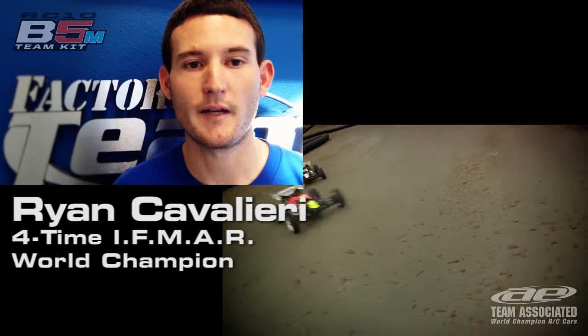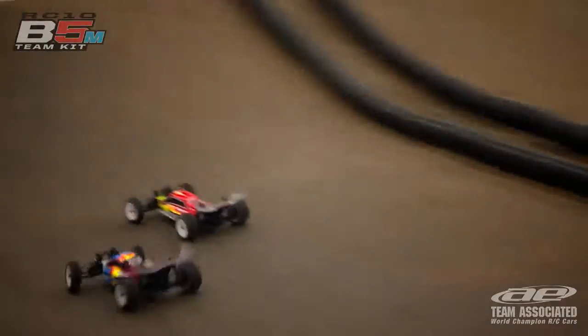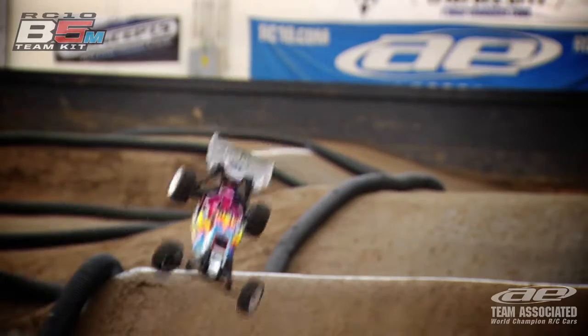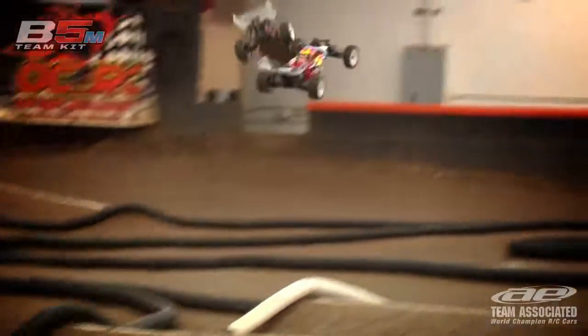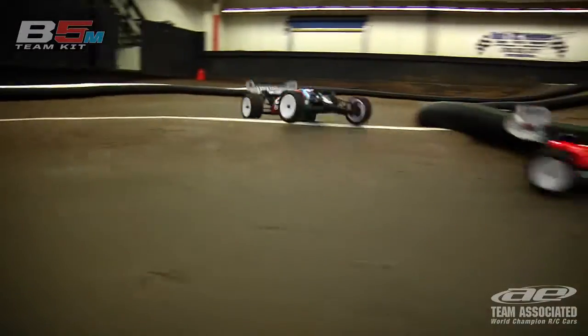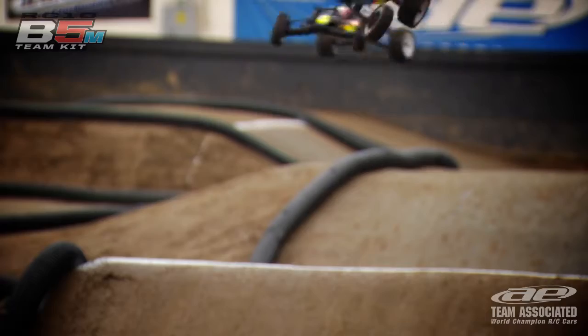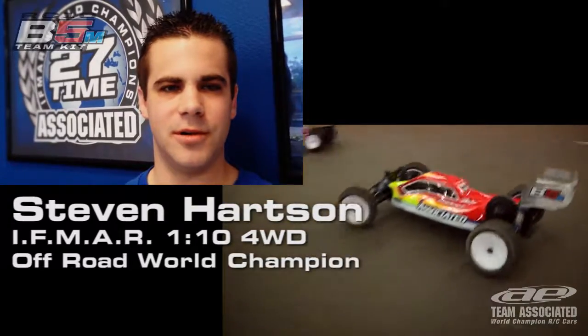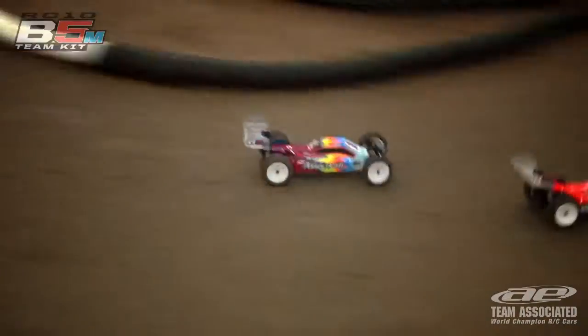The V5M has a lot of traction for a mid-motor car. It is an easy car to drive — it jumps and lands really well. The V5M just has a lot of corner speed. You can just drive it super hard, and the landing is just awesome.